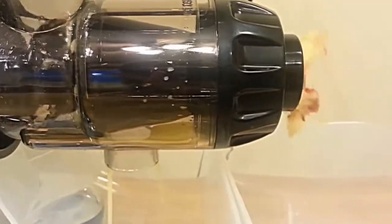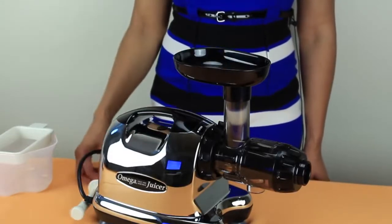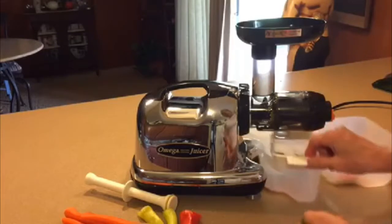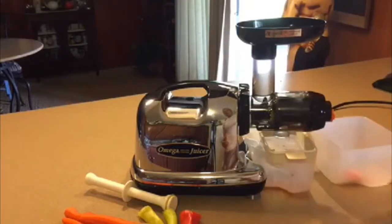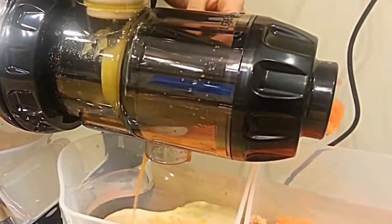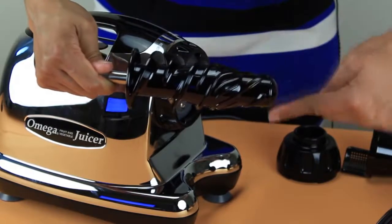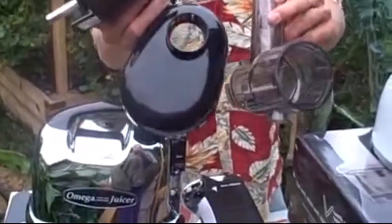If you are new to the world of juicing, you're going to want a model that is easy to assemble, operate, and clean up afterwards. With this low-speed masticating juicer from Omega, you get all of that and so much more. Because it processes at a slower speed of 80 RPM, it squeezes rather than grinds your fruits and vegetables, ensuring they retain all their vital nutrients. That means you can store your juices for longer in the refrigerator — up to 72 hours — so you can still enjoy fresh juice a couple of days later. A smart and versatile investment all around.